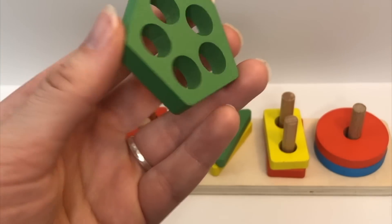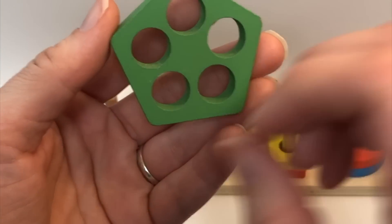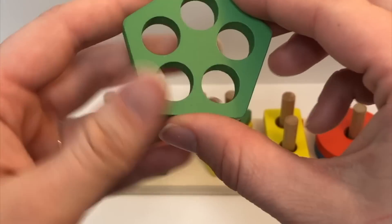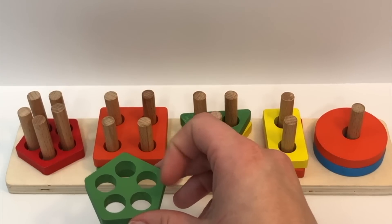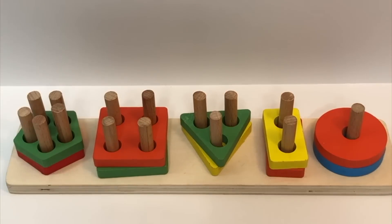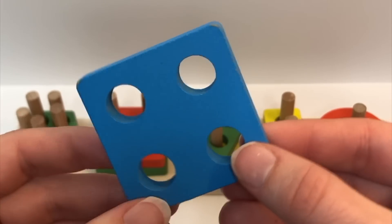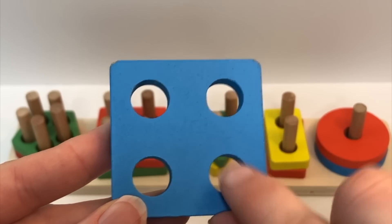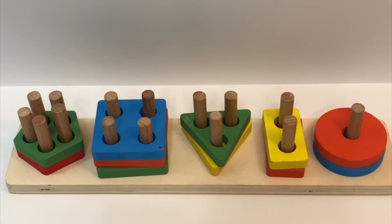Color? Green. Shape? Pentagon. How many holes? One, two, three, four, five. Where does it go? Not there — not there either — yep, right here. Color? Blue. Shape? Square. Holes? One, two, three, four. And where does this one go? With the rest of the squares. Great job. Color? Red. Shape? Triangle. Holes? One, two, three. And where does this one go? With the triangles. Great answer.